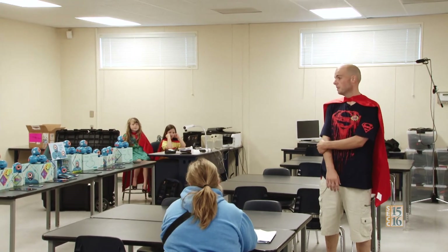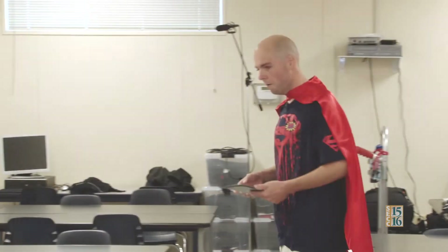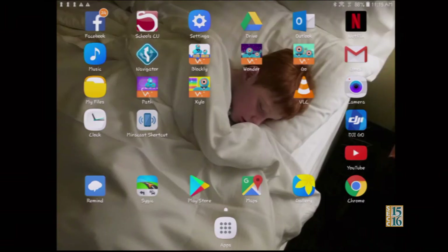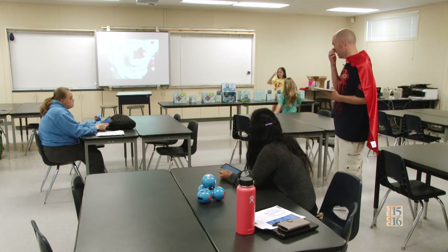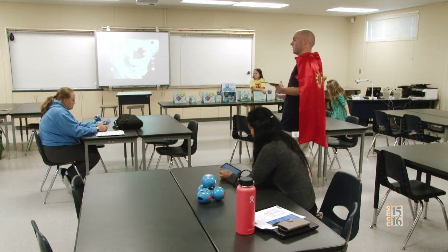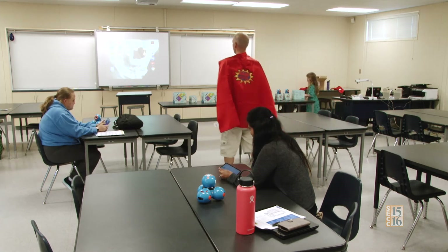Luckily we have a small group, so everybody can have their own. Let's invite you guys to come on up, grab an iPad, grab a device, grab a robot, turn them on, and we'll get started. Go ahead and open up to your home screen on your devices. You're going to look for this app right here — it's called Blockly. This is a programming and code-writing program developed by Google especially for Dash and Dot. It makes it very easy for even kids as young as TK to start coding and getting those concepts of computer science down early.